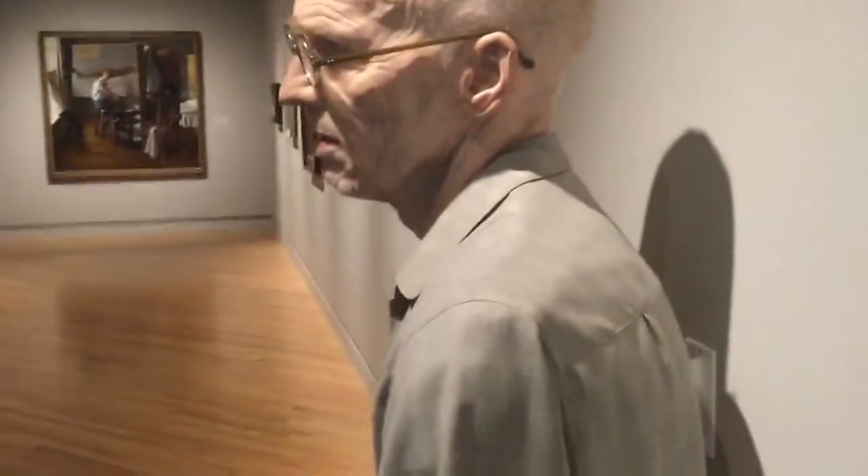That head on the side is really amazing — like my hand next to his ear. See how big the ear is? Really extraordinary.